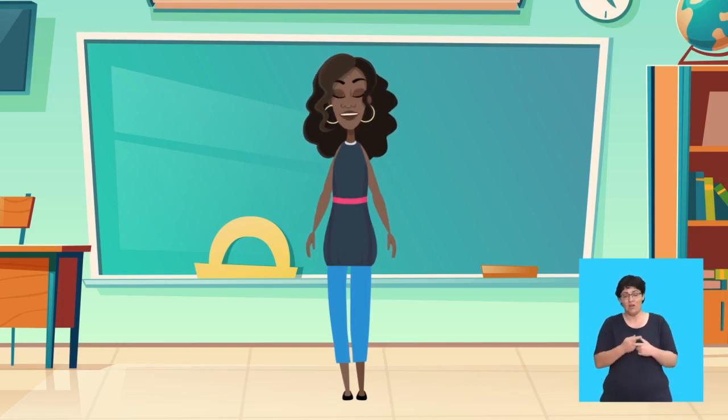Super work, children! You played this game swimmingly!